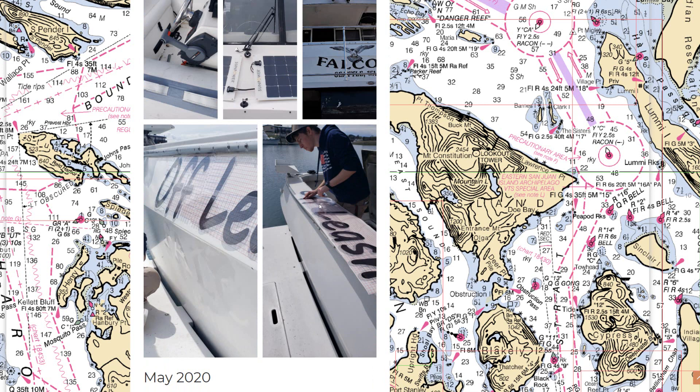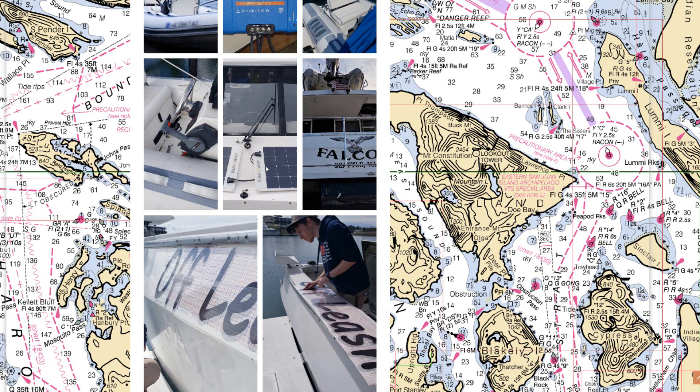We got the solar panels going in April — two panels in front of the pilot house windows and four on the roof of the pilot house, for a total output of about 660 watts on a perfect day. Generally we're getting about 400 to 450 watts on a nice day to keep the batteries charged.